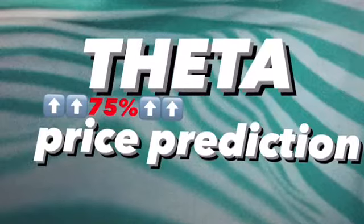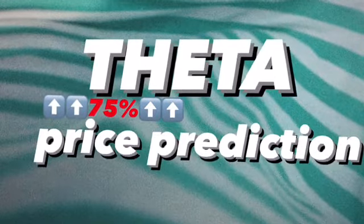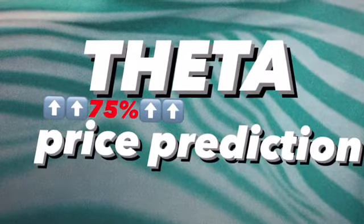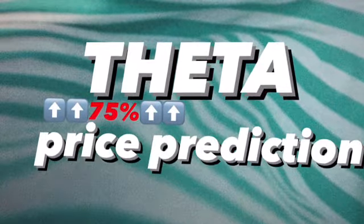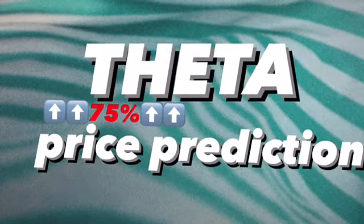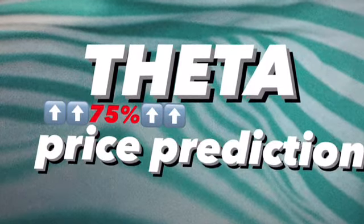Hello everyone, welcome to Cindia Montana's channel. I'm going to talk about Theta coin. I'm not a financial advisor, but I'm going to give you some technical analysis to know about the prediction of support and resistance. Don't forget to like, comment, and subscribe. Enjoy everyone.